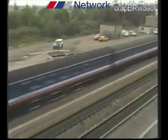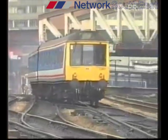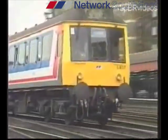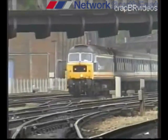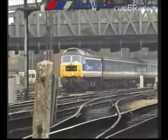Welcome to Network South East Thames and Chiltern Lines. We run the last remaining all-diesel commuter train services in the London area. From Paddington, Thames Line operates Network Expresses to Reading, Newbury, Oxford and Banbury, as well as stopping services along the Thames Valley route. Out of Marylebone, Chiltern Lines serve Aylesbury, High Wycombe, Princess Risborough and Bicester.